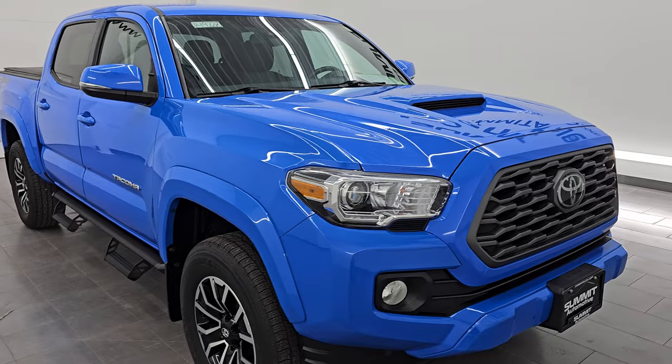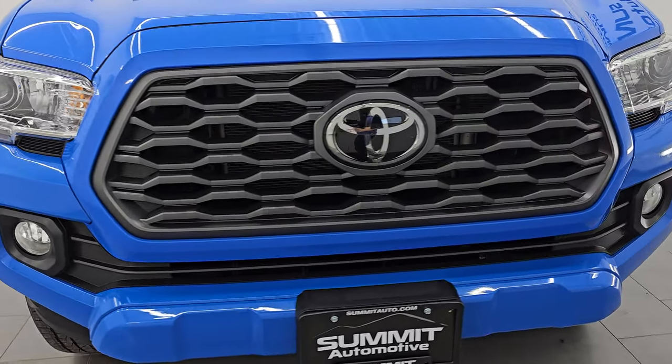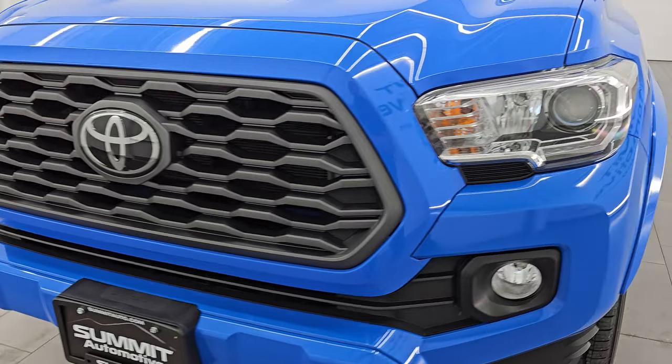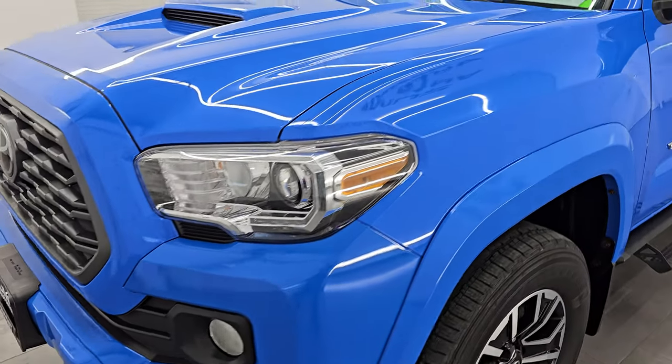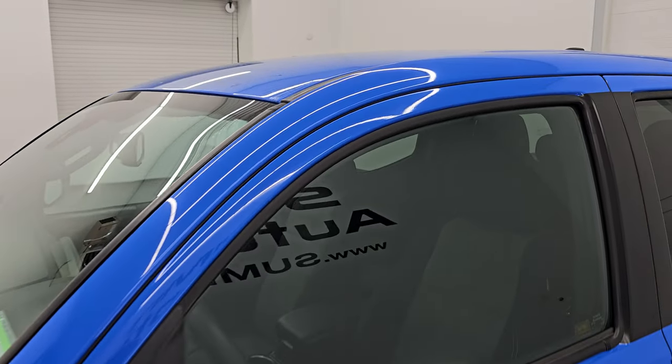This is a one owner clean title history out of Michigan. I'm going to go all the way around in this video — inside, underneath, start it up, take a look under the hood, show you all the options and give you the most accurate representation that I can of this vehicle.